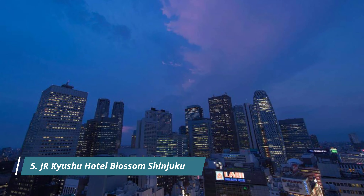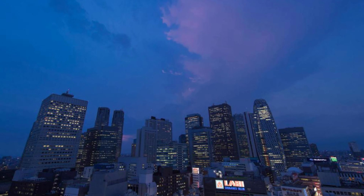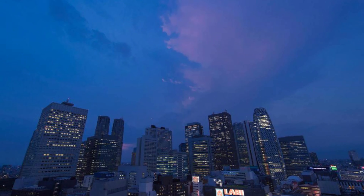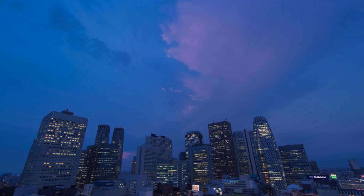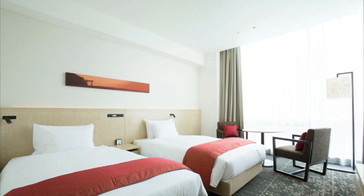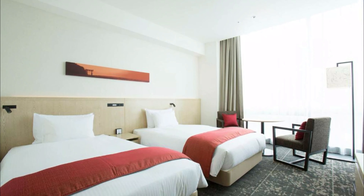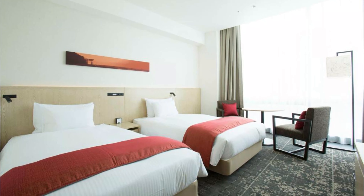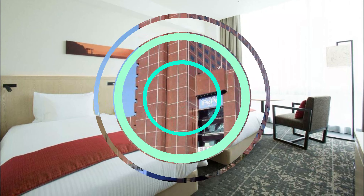Number five: JR Kyushu Hotel Blossom Shinjuku, opened in August 2014, is located just a three-minute walk from JR Shinjuku Station, offering direct access to Harajuku, Shibuya, and Akihabara, all within a 20-minute train ride. The hotel is extremely close to Shinjuku Station, making it easy to get to after a long day of travel. The late checkout time was wonderful and the room was extremely comfortable. I will definitely stay here again.